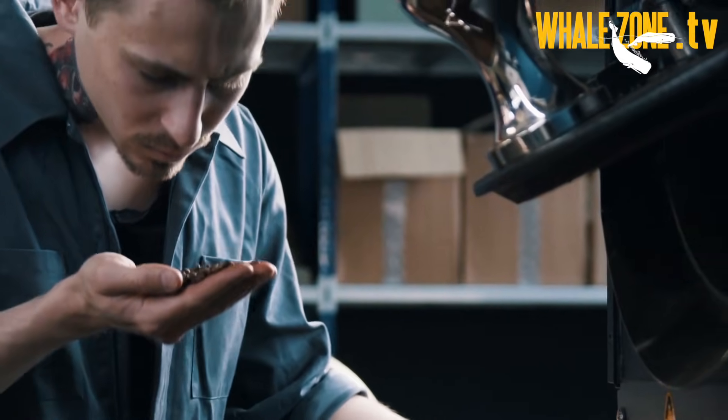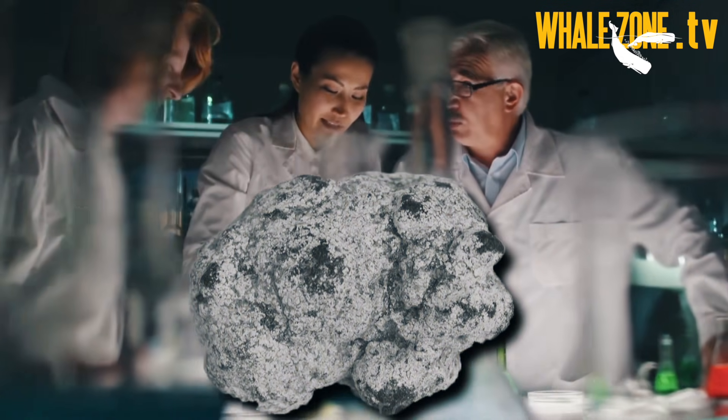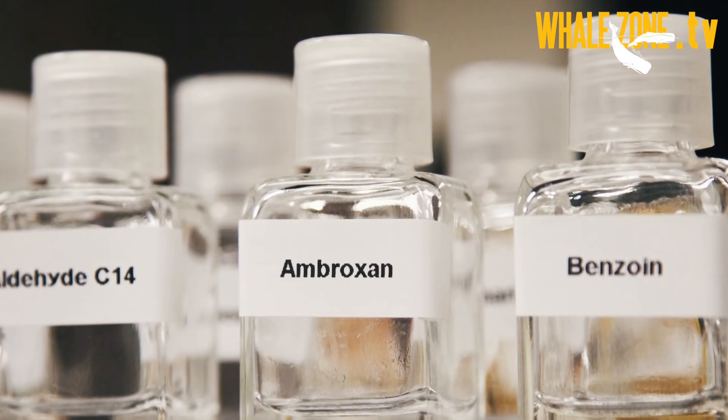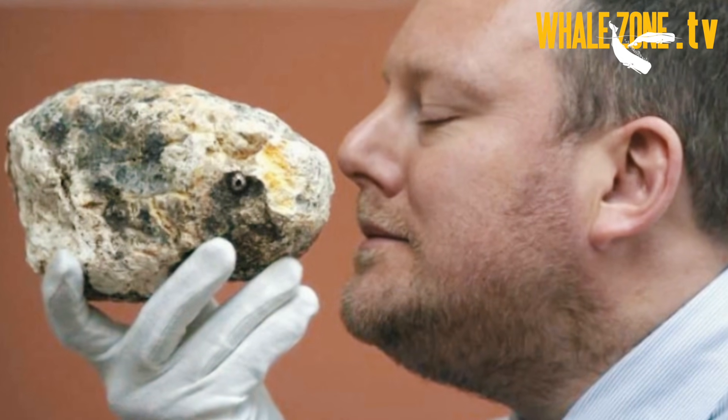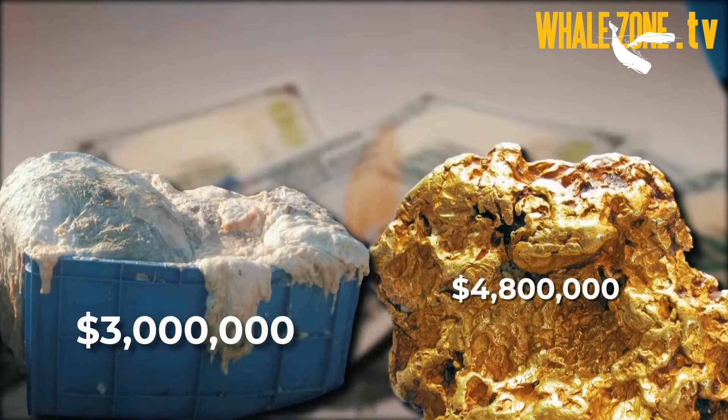The smell of ambergris depends on the quality and personal perception, but is generally described as having a musky, sweet, earthy and woody aroma. The white and gray varieties in particular possess the delicate and sweet aroma which is so highly prized and brings such rich rewards.